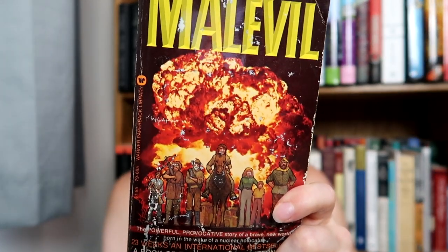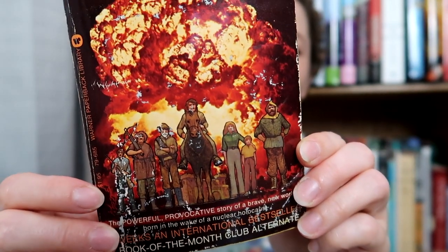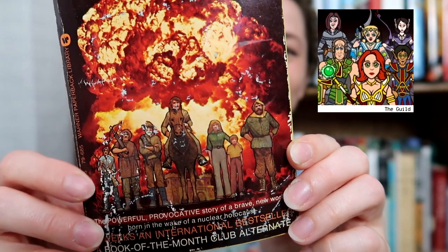Just the pièce de résistance — I found Malevil. I found a paperback copy of Malevil by Robert Merle. This artwork right here is giving me The Guild vibes. Doesn't that artwork just scream The Guild? If you don't know what I'm talking about, The Guild is a web series that was created by Felicia Day, and that's pretty much what the artwork looks like on the front. But this book, even in as rough shape as it is in paperback, is worth $20 plus shipping if you buy and sell books at all. The hardcover of this book — be on the lookout for that — those are worth like $75 to $100.